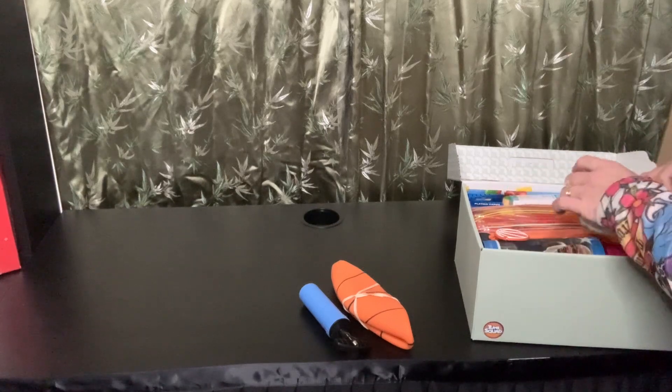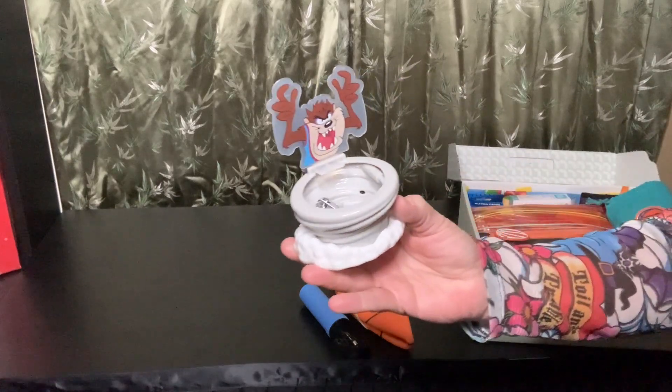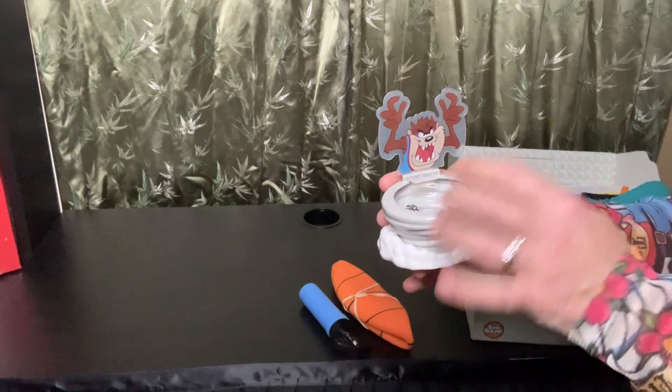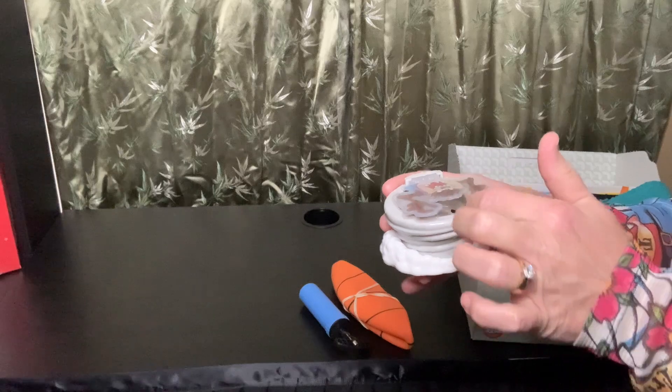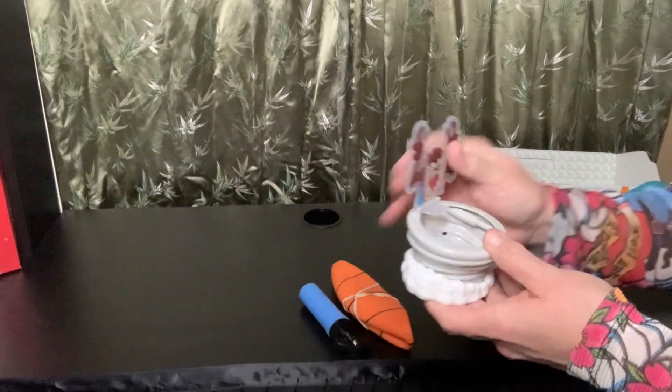She has this little Tasmanian Devil toy — there's a little basketball I'll show you in a minute. You kind of hit the backboard and you're supposed to get it so it closes. But inside I put her nail file and clippers.